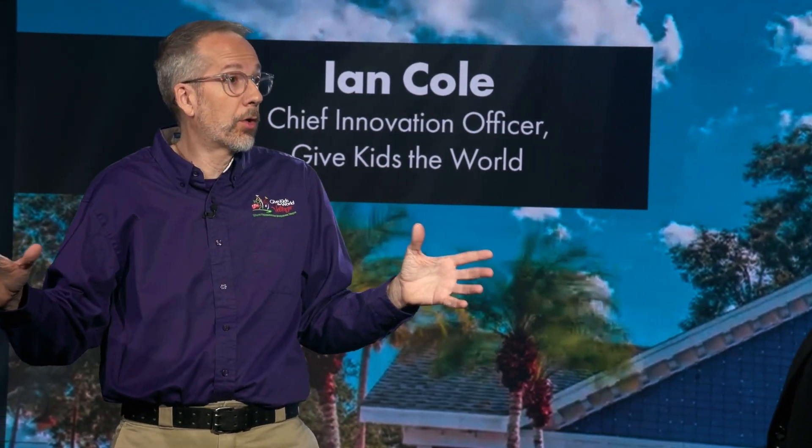By deploying Q-SYS, we've been able to automate our show setup significantly and give our entertainment team a very easy-to-use common user interface across our venues. That means they can spend more time out with the families, interacting and having fun, and not stuck behind a mixing board. And that's better for everyone.